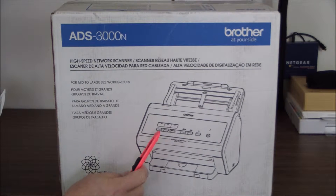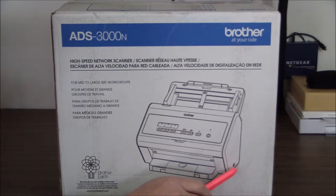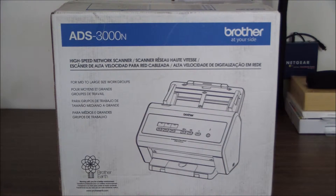That said, the scan capabilities include NFC scanning, scan to web, scan to OCR, email, printers, network and FTP folders, and USB flash memory devices — there's a port on the side somewhere, we'll see when we unbox it.